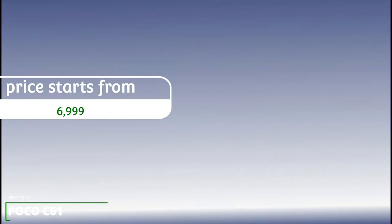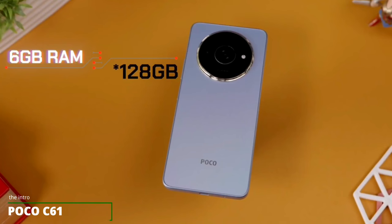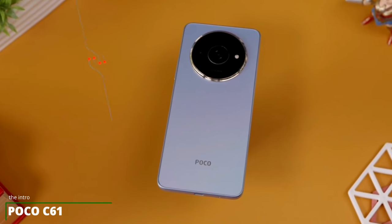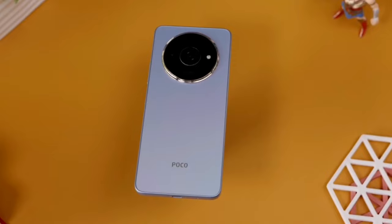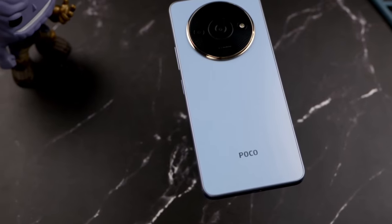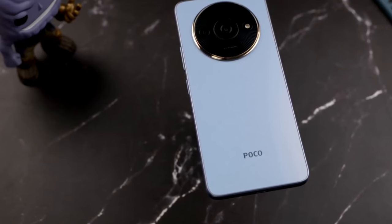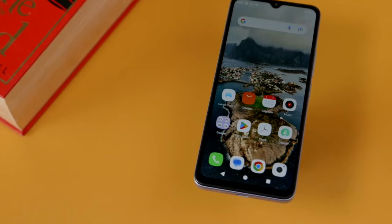Poco C61 is one of the latest phones that ships with Android 14 out of the box, and you can buy it for just $99 or under 7,000 rupees. Although the phone is a mid-ranger, it is beautiful and is worth the value for the money. If you would like to buy the Poco C61 and wish to learn all about the phone before you buy it, we've got all you need in this video.